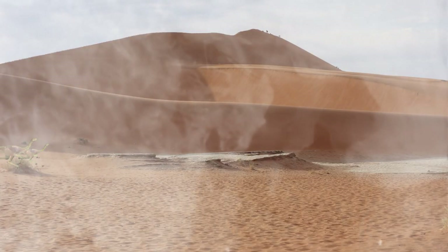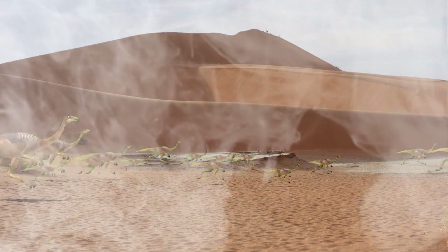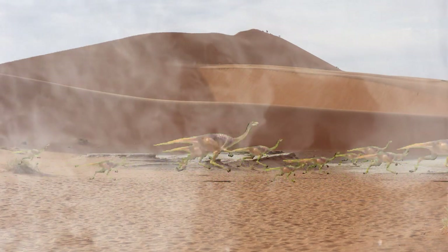Near the salt flats, a herd of Gallimimus is on the run because their herd is being hunted by the mother Dilophosaurus.